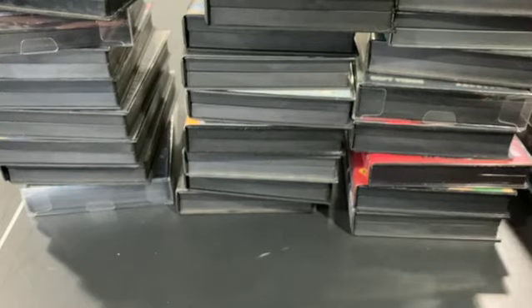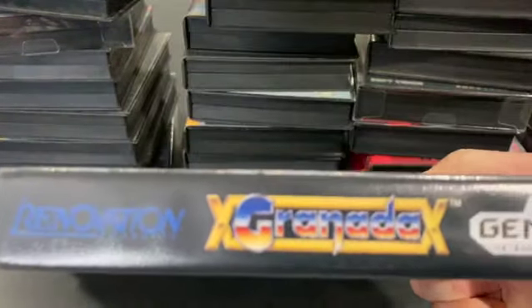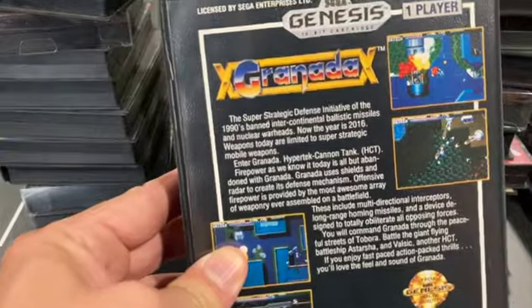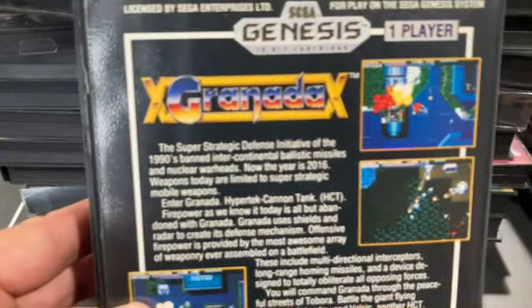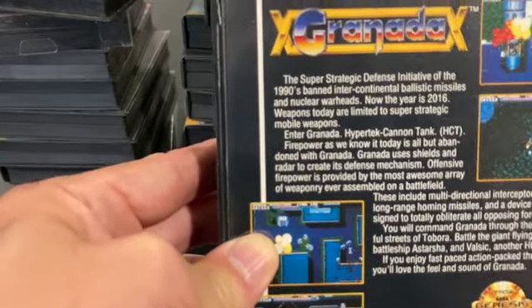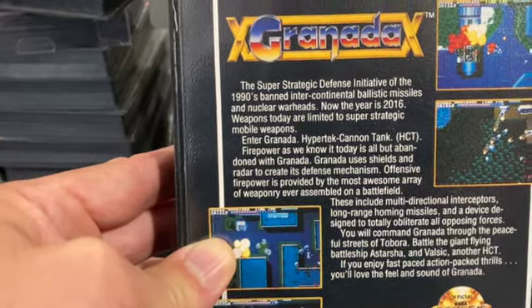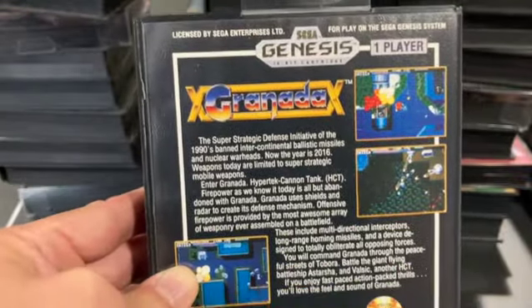Granada — I keep wanting to call it Granada X, but that's just the border around the title. This is another Renovation game, developed by Wolf Team. You're a ground-based tank and you're pretty nimble. It reminds me of Metal Stoker on the PC Engine — you can lock your direction and fire, roaming around to destroy certain bases and targets before facing a boss. A lot of fun. Overall a good game.